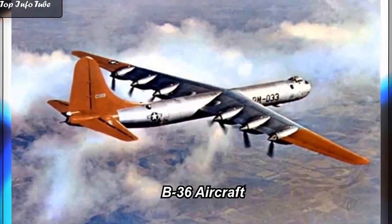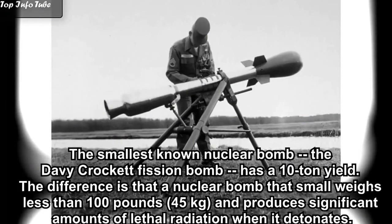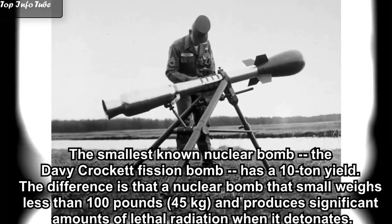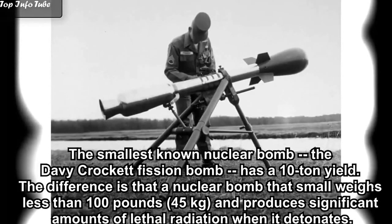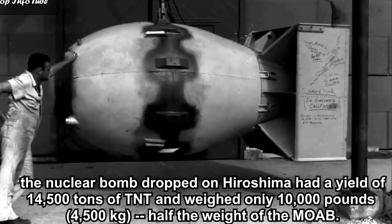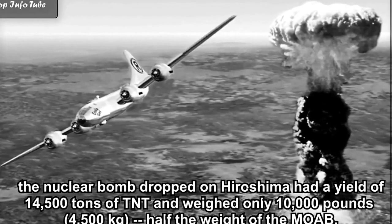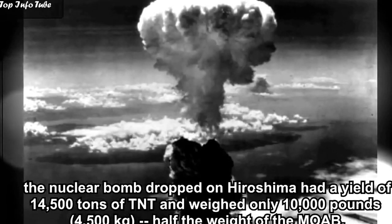Compared to a nuclear bomb, the MOAB produces a tiny explosion. The smallest known nuclear bomb, the Davy Crockett fission bomb, has a 10-ton yield. A nuclear bomb that small weighs less than 100 pounds and produces significant amounts of lethal radiation when it detonates. For comparison, the nuclear bomb dropped on Hiroshima had a yield of 14,500 tons of TNT and weighed only 10,000 pounds — half the weight of the MOAB.